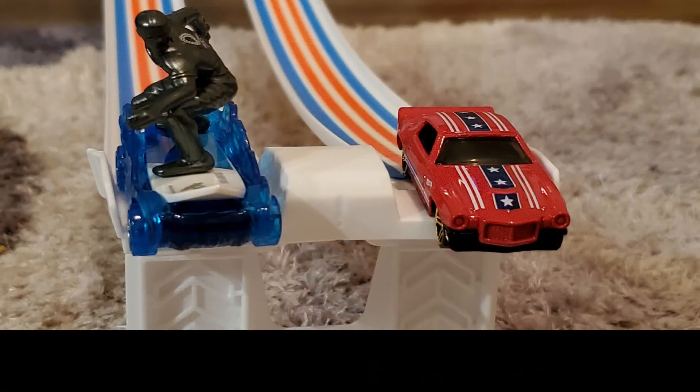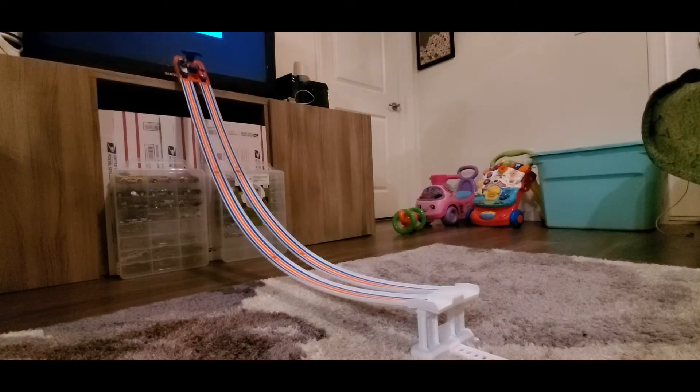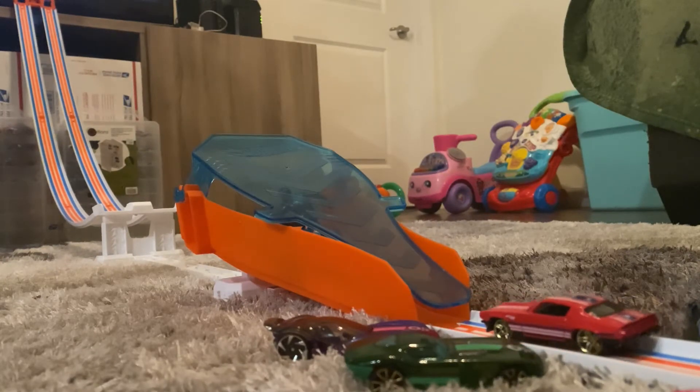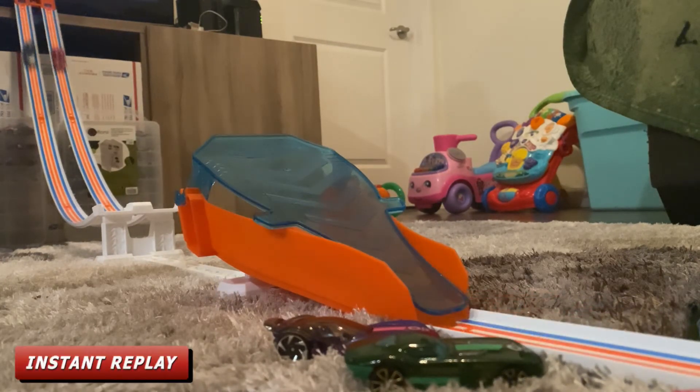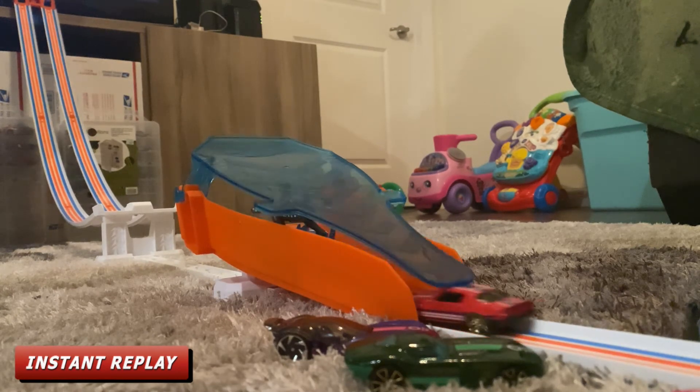Race number eight: racing for Team Tokyo is Surfs Up and racing for Team USA is the 1970 Camaro RS. Surfs Up tried to block the '70 Camaro RS, but he pushed through and took the win.